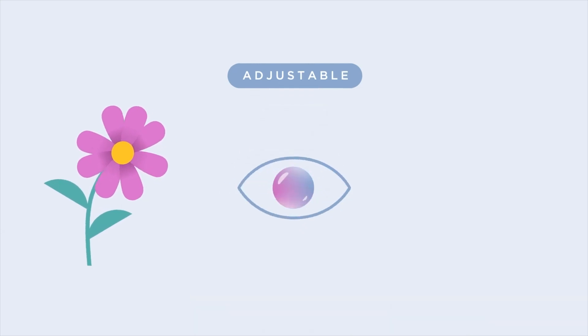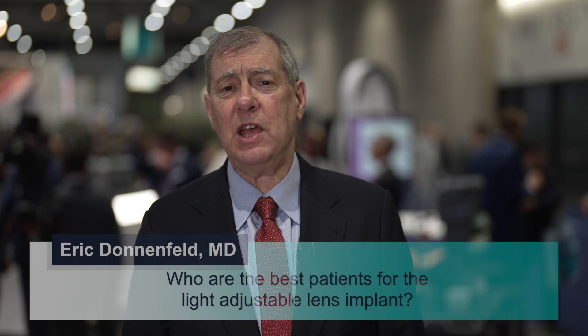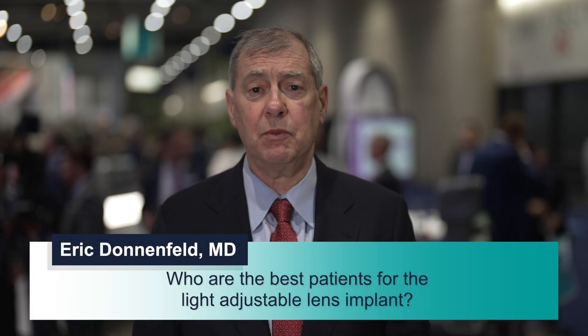After that, hopefully my patients will have a lifetime of quality vision. The best patients for the light adjustable lens are patients who have had previous surgeries such as LASIK, patients who have high astigmatism, or patients who are extremely demanding, especially with mono-vision. With mono-vision, we have one eye set for distance and one eye for reading. This allows me to nail the distance vision so that you can have extra reading and not lose the ability to do certain functions like driving at night.